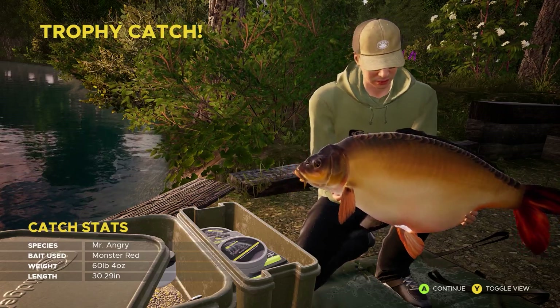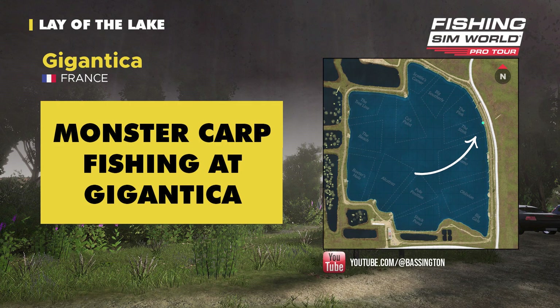Let's head over to the lay of the lake — you can see we've moved up to the Stink Swim and we're fishing at the peg directly in front of you as you come to this spot. Another boss fish secured at this second peg here on Gigantica.